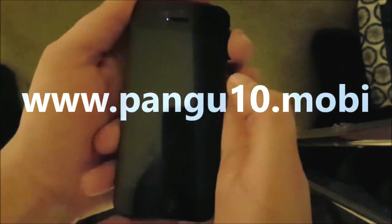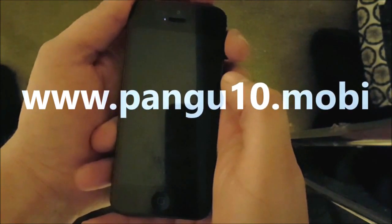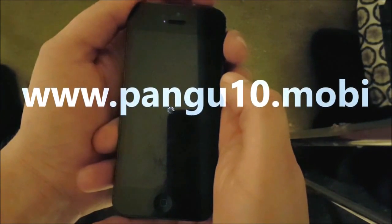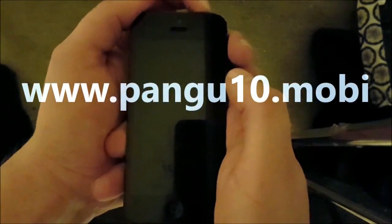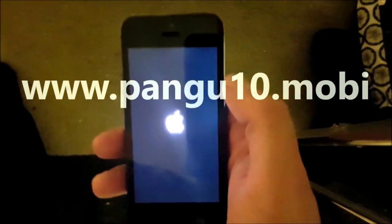Now we are simply going to restart the device using the power button and select power off. When we start the device back up, the jailbreak process will finish and the installation of Cydia will be completed.